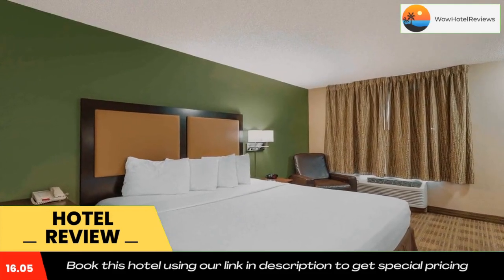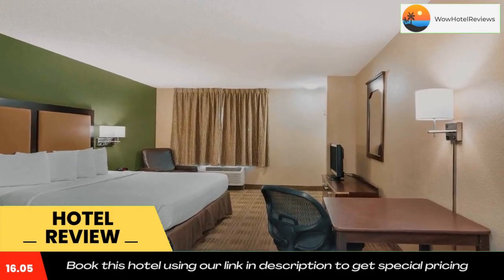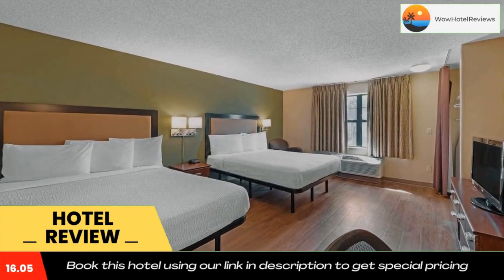Other nearby attractions include the Kennecott Copper Mine and the Hollywood Connection. Use our link in the description to get a special discount on this hotel. Don't forget to like and subscribe to our channel.